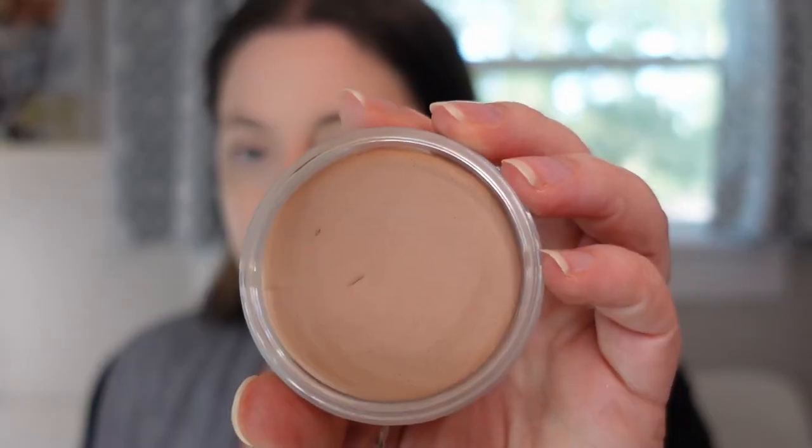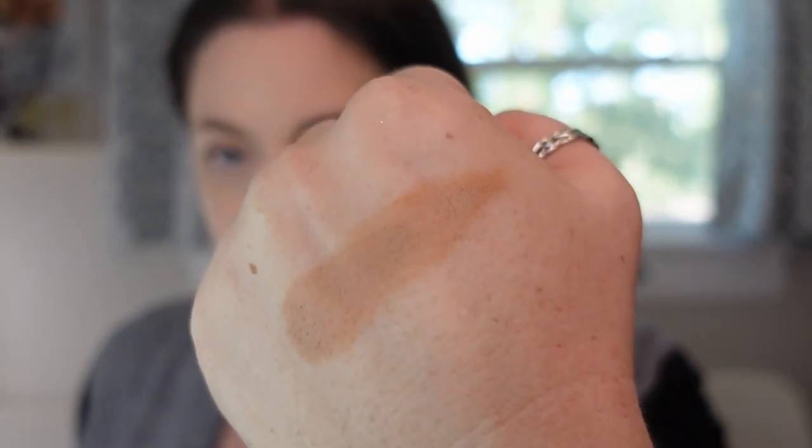The next bronzer might have been released in 2021, near the end, but I didn't purchase it until 2022. This is the NARS Laguna Bronzing Cream in shade Laguna 01. I was so excited when this came out — the fact that they made a 01 and 02 for fair skin was huge. The powder Laguna bronzer is just a little too dark for me, but this cream version in 01 is super neutral with a tiny bit of warmth and is super creamy, very easy to apply. This is probably top five cream bronzers I have.